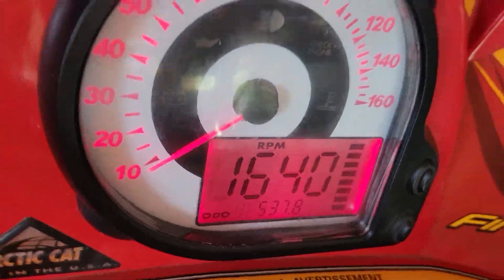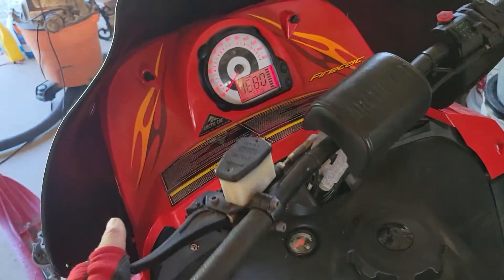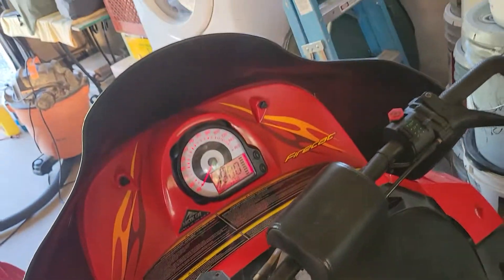Everything works on it. Stops perfect on a dime. That's on the south side of the top.